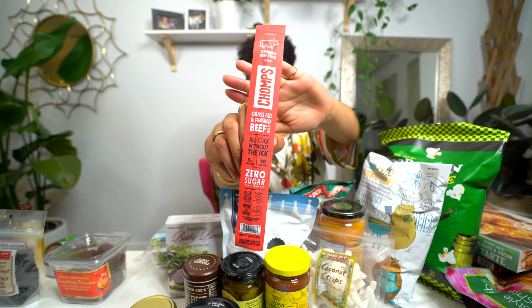Next I got these Chomps — they're just meat sticks, basically like Slim Jims but better. They don't have all those crazy ingredients and they're more enjoyable. Slim Jims are really salty. But Chomps have a mild flavor, they're grass fed beef, and they taste really good. They're handy little snacks to have in your bag, great for hikes, road trips, or just working from home when you have a little craving.